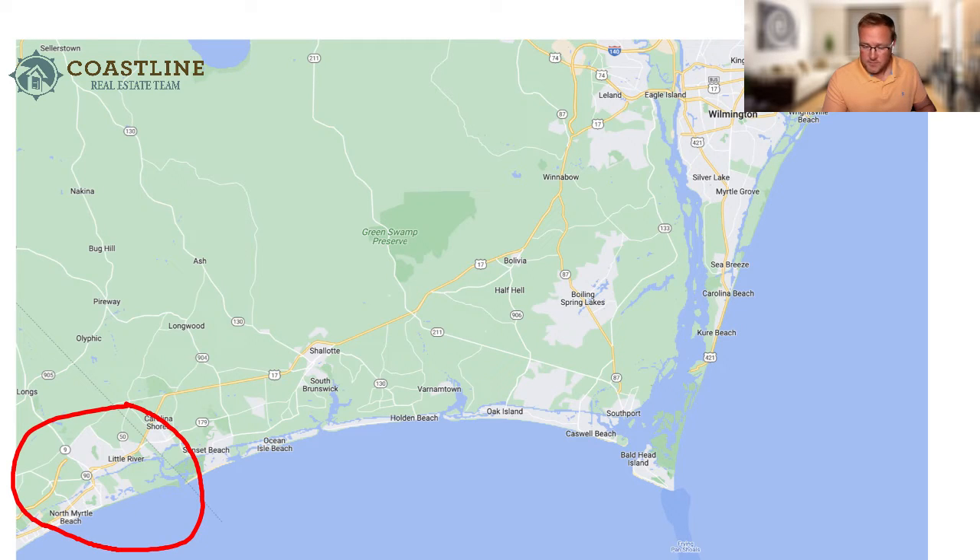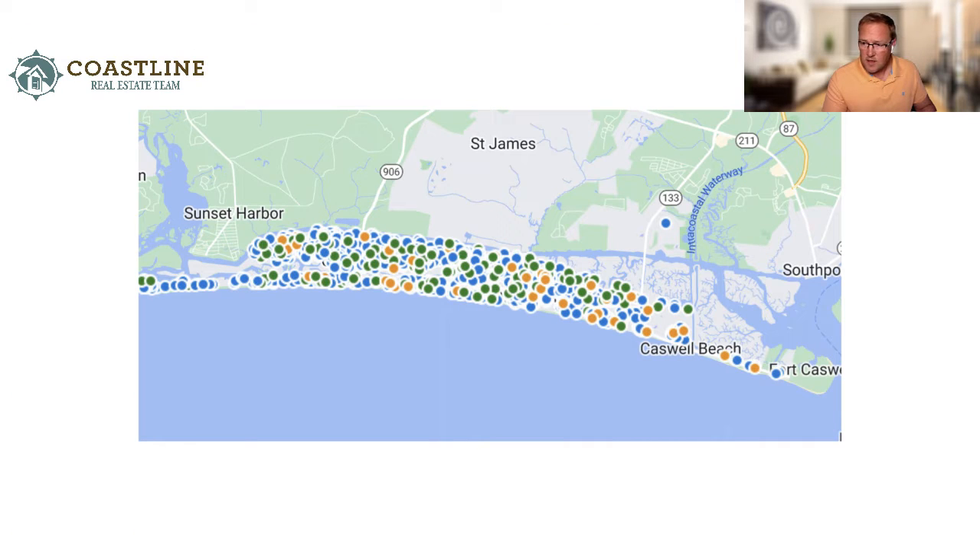You also have Wilmington about 45 minutes north and Myrtle Beach, South Carolina about 40 minutes to the south. We're going to look specifically at the Oak Island market, taking all the sales, pending sales, and active listings going back 12 months.